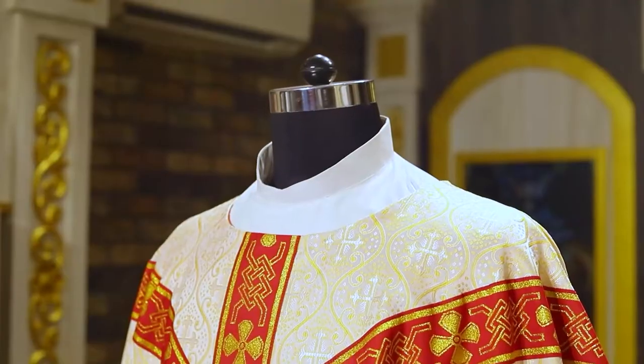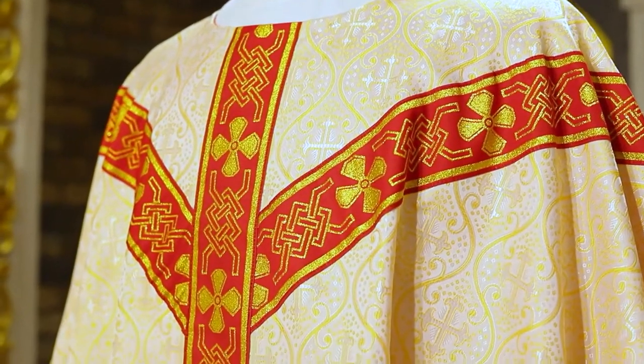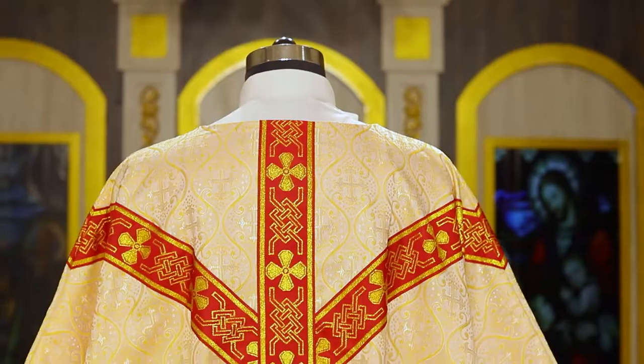The Ogier fabric is an interpretation of a 16th century style of curved S's that make that beautiful circle. And in that circle is that beautiful medallion of the cross, with beautiful hand-dyed yarns.